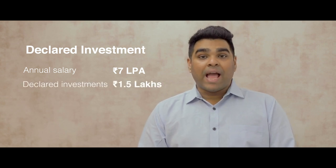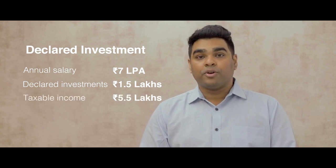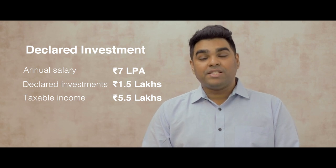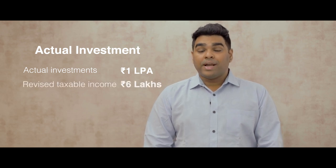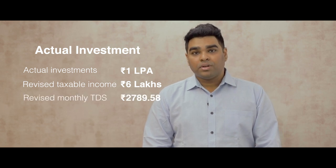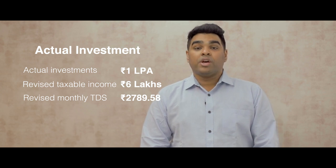Still confused? Let us look at a simple example. Anil is an employee with an annual income of 7 lakh rupees. In April 2018, he declared tax saving investments worth 1.5 lakhs. This brought his net taxable income down to 5.5 lakhs and reduced his monthly TDS. However, since he did not submit his investment proofs, his employer made necessary deductions from his salary in the January to March period to recover this tax deficit.